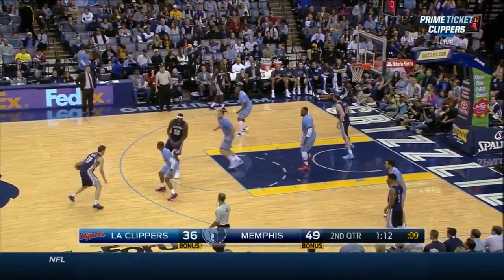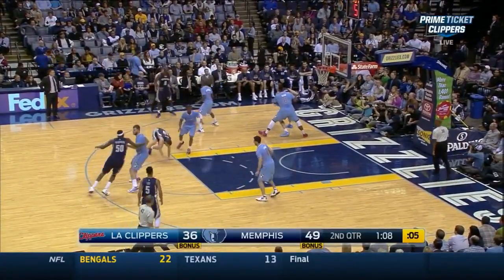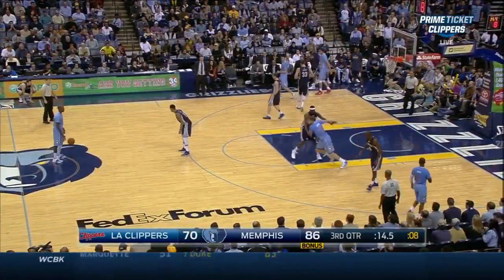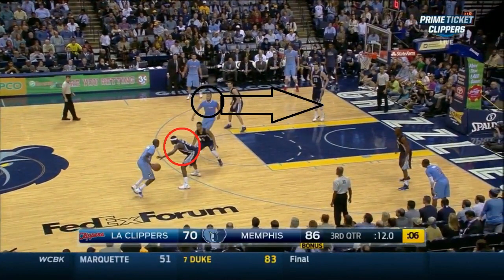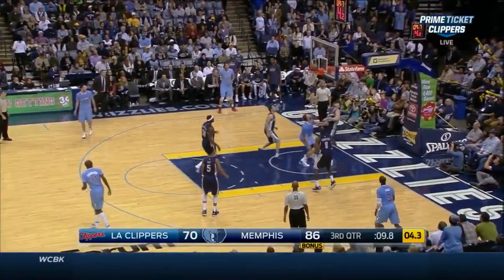The Clippers also use the hedge and go-under philosophy quite often, and here they contain the screen and roll and eventually force a tough shot. How do you beat the hedge under? Simply by having the screener roll hard to the basket — watch how Griffin rolls while Randolph is still hedging, and this gets Griffin an easy and close shot.